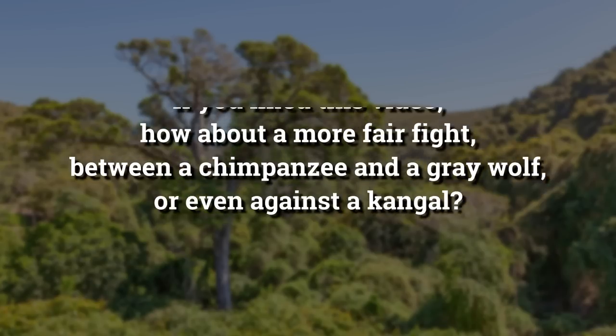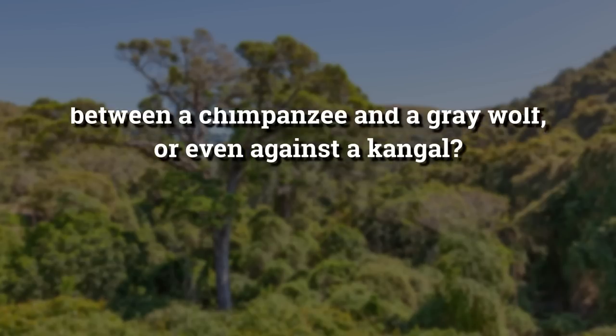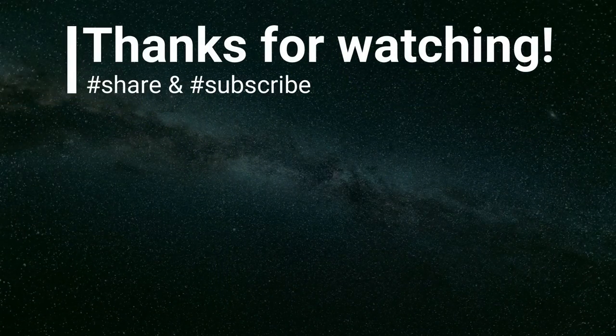If you liked this video, how about a more fair fight between a chimpanzee and a gray wolf, or even against a kangal? What do you think? I await your opinion in the comments! That's all for today — thank you so much for watching, please don't forget to subscribe and hit the bell button. Until next time, farewell!